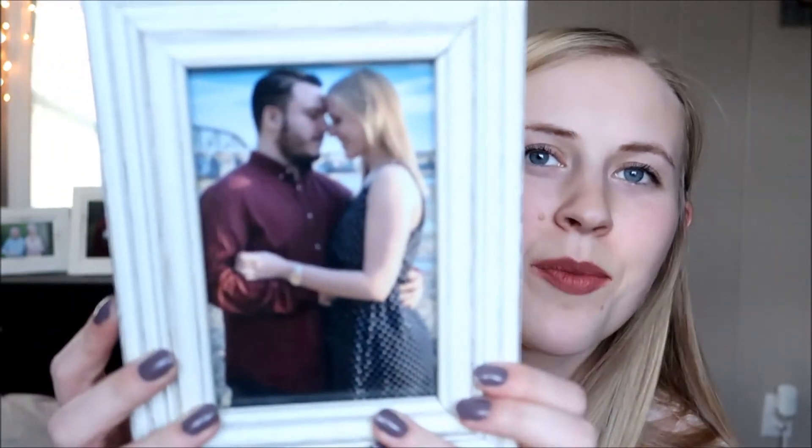The last thing that I have in my purse is going to be this cute little picture of me and Josh. This is actually from our one year anniversary of dating. I like to have this with me so I can reminisce.